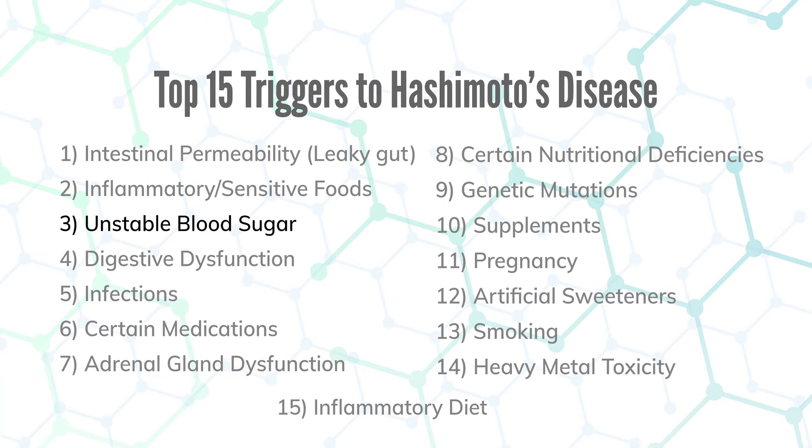Number three is unstable blood sugar, also known as dysglycemia. When your blood sugar goes too high or too low, you get insulin surges, and insulin surges trigger autoimmune disease and Hashimoto's. There are many players when it comes to blood glucose — not just diet and exercise. Thyroid function, adrenal function, liver function, and pancreatic function can all cause blood sugar to become dysregulated. There's a link below where you can watch an hour-long video I've done specifically on this topic.